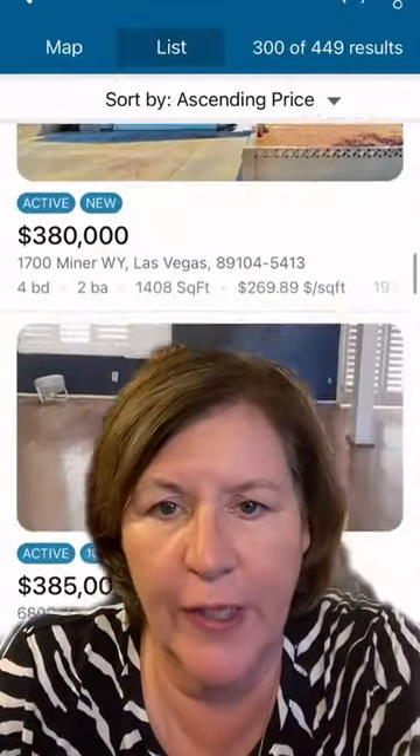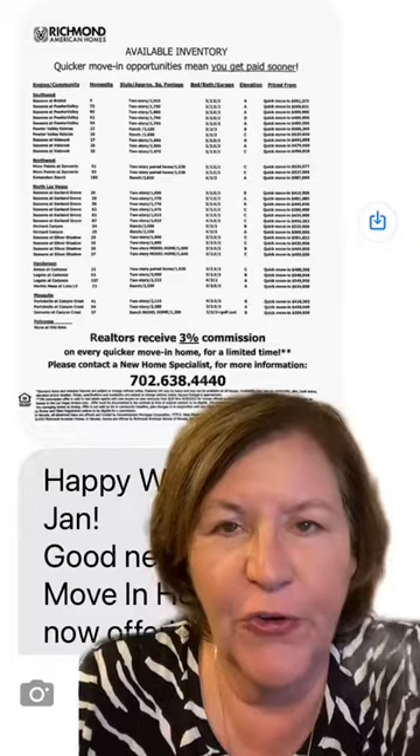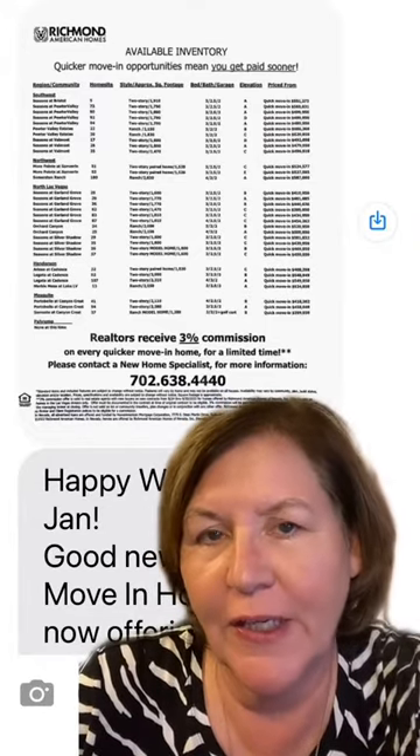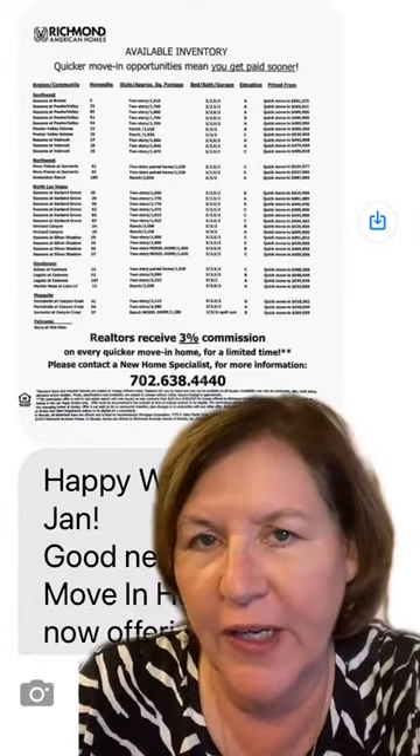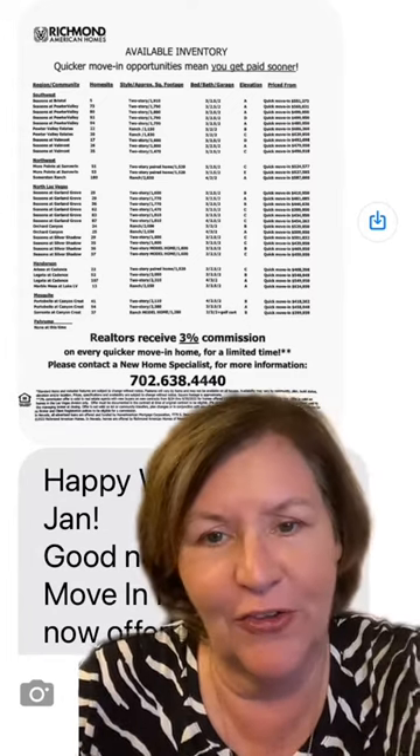If you're selling new homes, hopefully you have an app like New Home Source Professional. You're out previewing homes and building relationships with the on-site sales agent so you can be in the know and get texts like this from builders telling you what the standing inventory is, the availability, any special deals they have, including any cancellations.